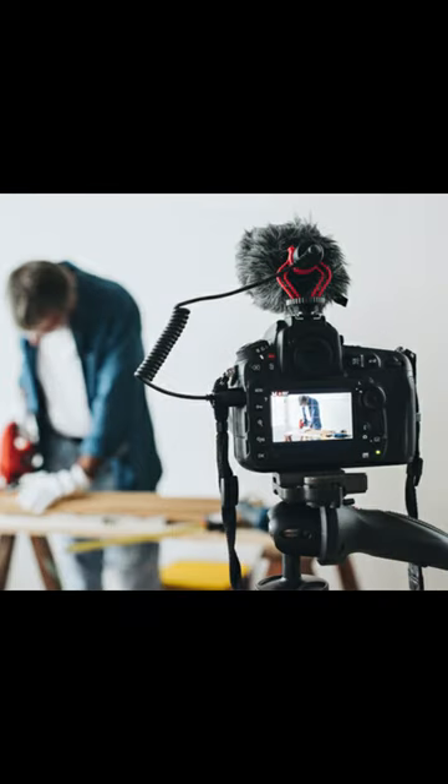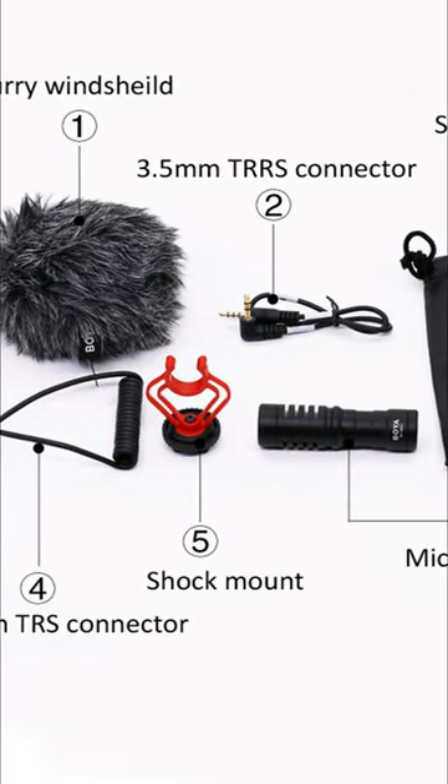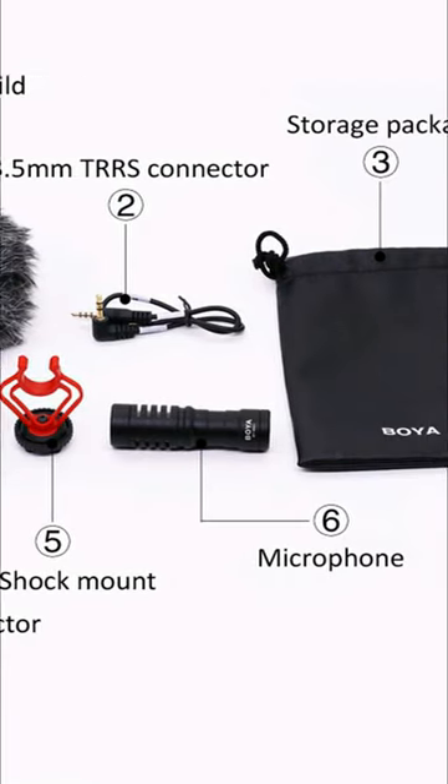This mic is very lightweight and you also get a windshield with it. You can hear my voice — I have recorded with this mic.